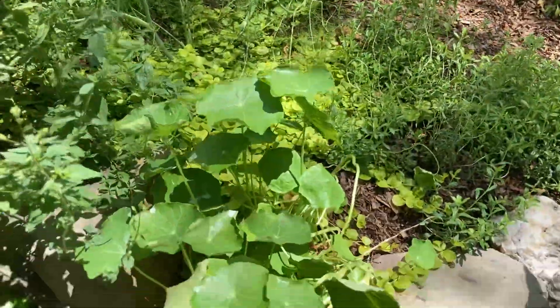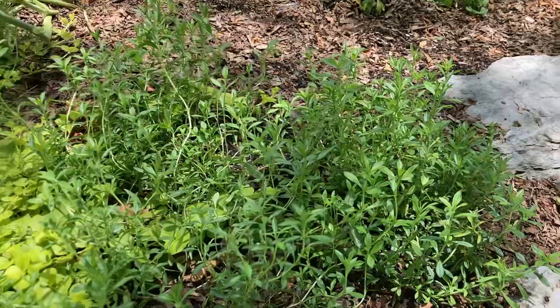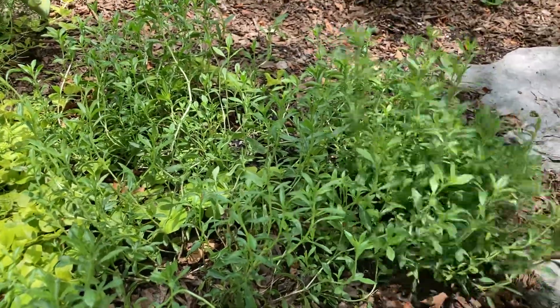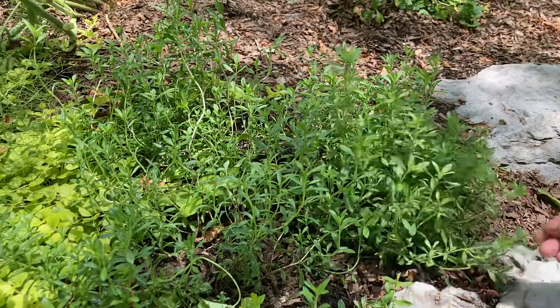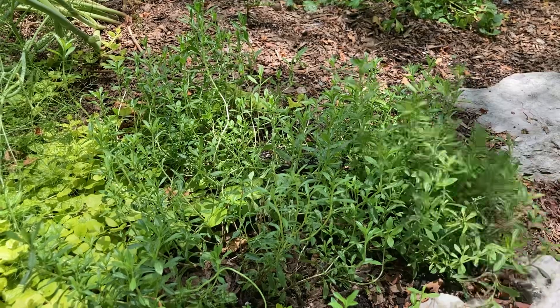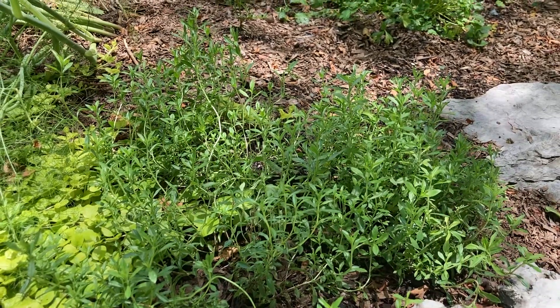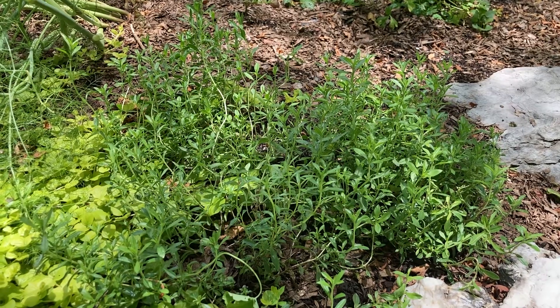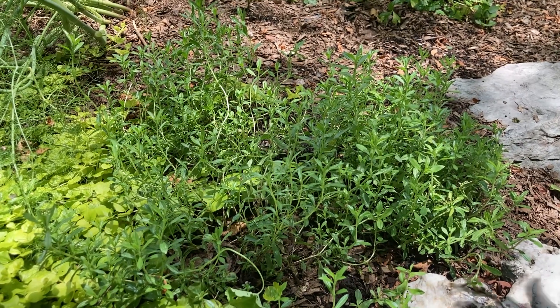More nasturtium here. This is summer savory — one of my absolute favorite herbs. I love this stuff. In France they use it for beans and a lot of things, but I like it with fruit even, like strong fruits like peaches. And obviously with meat and stuff — I think it's a beautiful thing.